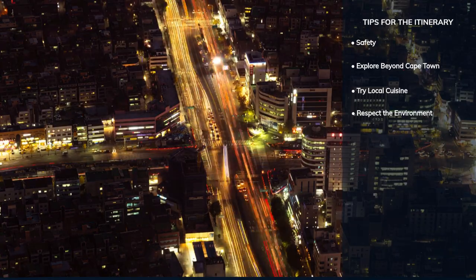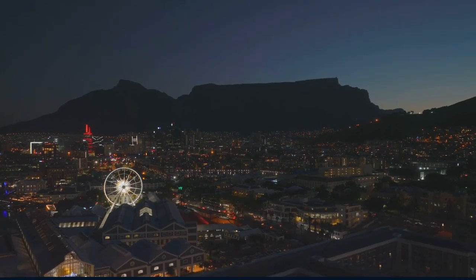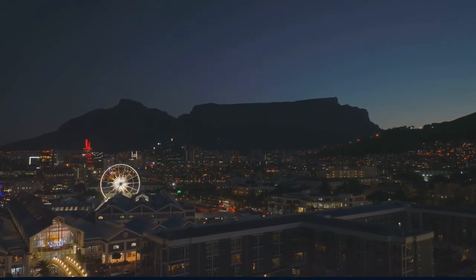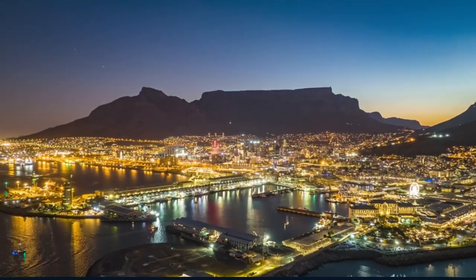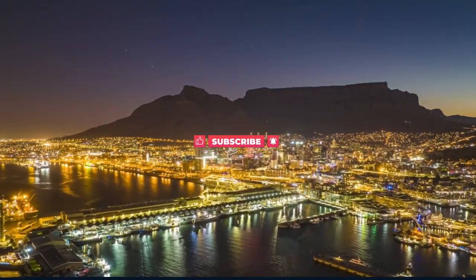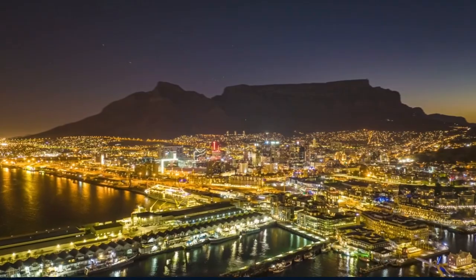Armed with these tips, you're all set for an unforgettable visit to Cape Town. From its historic streets to its majestic landscapes, every moment in this city is a story waiting to be discovered. Don't forget to hit that subscribe button and turn on notifications so you won't miss any of our adventures around the globe.